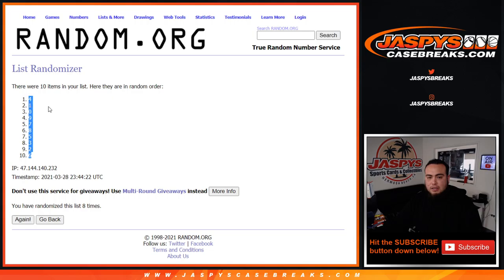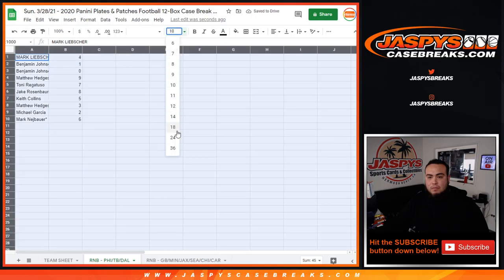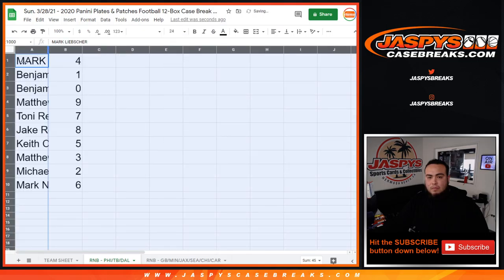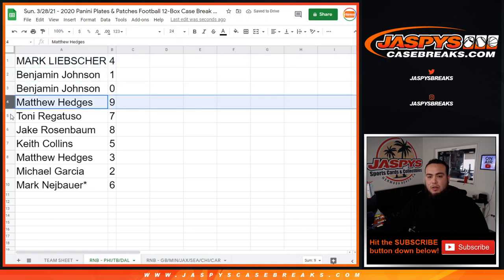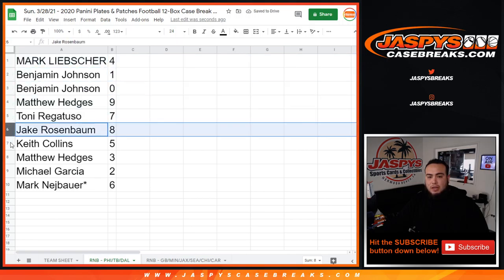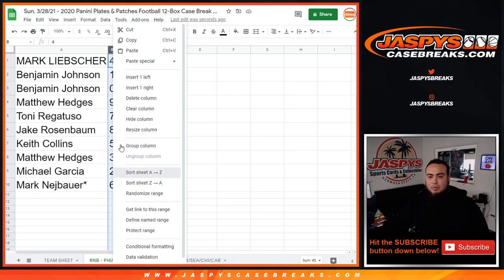Four down to six. Mark with four, Benjamin with one and zero, Matthew Hedges with nine, Tony with seven, Jake with eight, Keith with five, Matthew Hedges with three, Michael Garcia with two, and Mark with six.